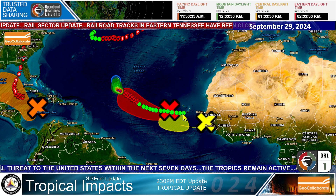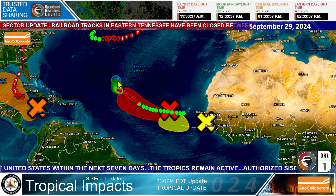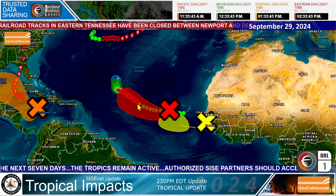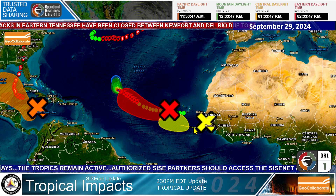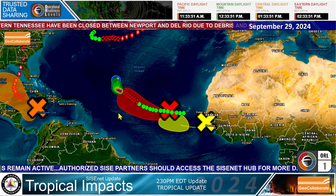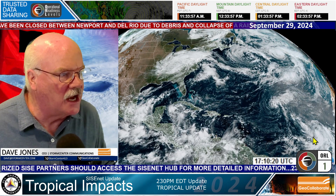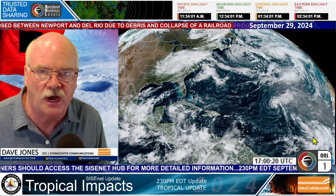So this is Tropical Storm Joyce's track — this is where it's expected to dissipate in the Central Atlantic. This is the high probability of the next system developing in the next day or two. And then there's one behind it coming off of Africa that has a good chance of developing. So once again, we will keep all of our eyes peeled on the tropics, keeping the sensitive information sharing environment posted.